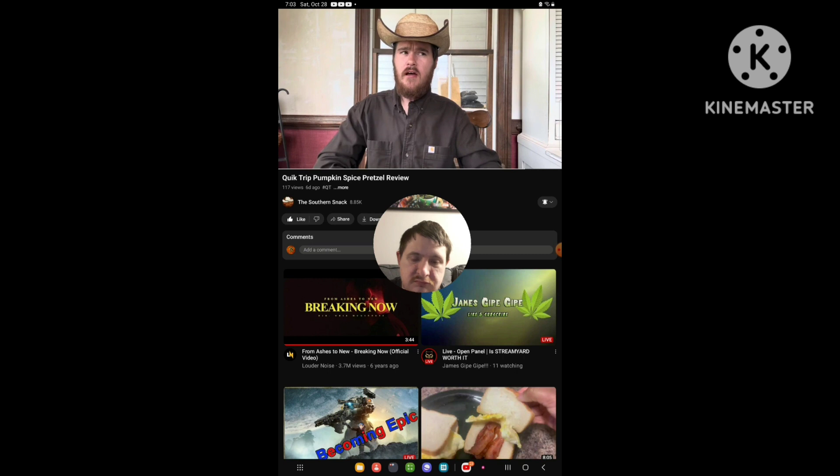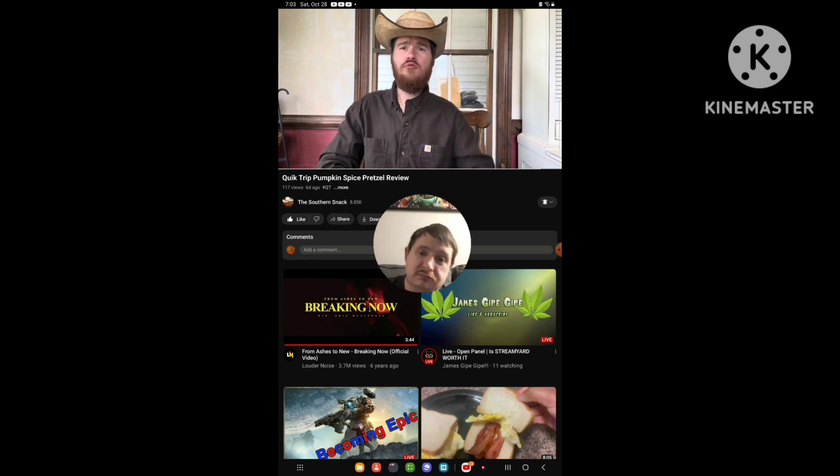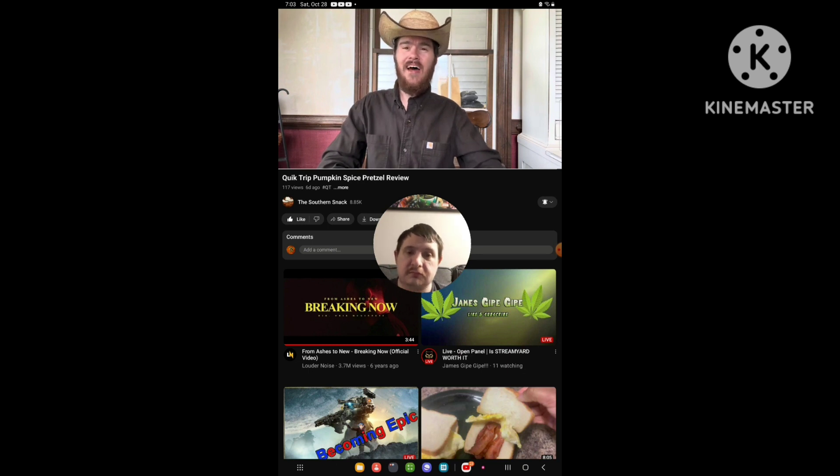There are a few things I missed out on at QT slash QuikTrip, but it is what it is. Life goes on and we don't get to review every single thing that we want. But if you recommend something, I will try and do it while I can. That's all I've got to say — go try this pumpkin spice pretzel out. Very unique. And on that, I will see y'all around.